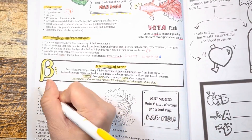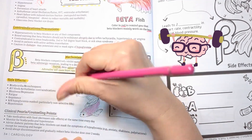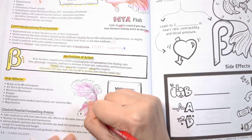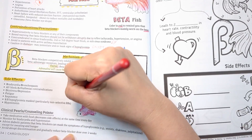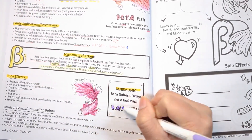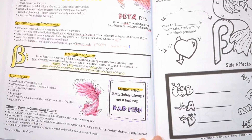Some side effects to keep in mind — going back to our beta fish, remember the mnemonic BAD FISH, or 'beta fishes always get a bad rap.' B stands for bradycardia, or slowed heart rate. B also stands for bronchospasm — that's why you don't want to give it during an active asthma attack. A is for AV block or arrhythmias, as beta blockers can cause first-degree AV block leading to brady arrhythmias. D is for dizziness and depression. F is for fatigue, because if your heart rate is slowed down it can cause tiredness. I is for impotence.